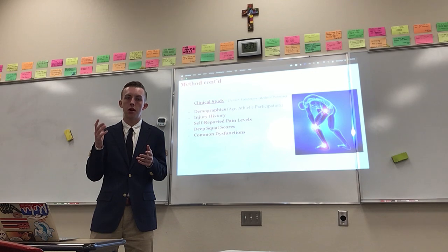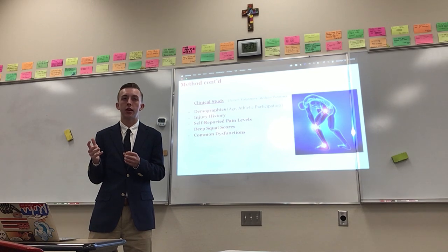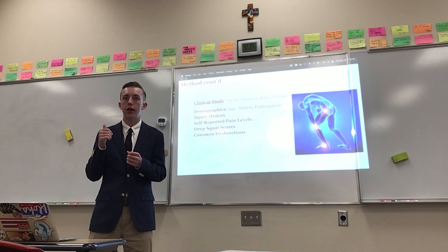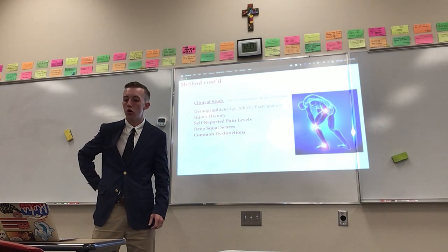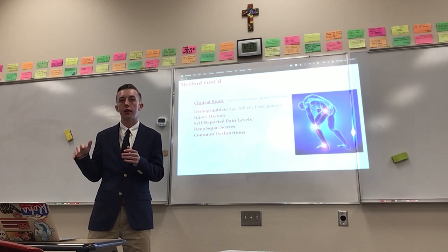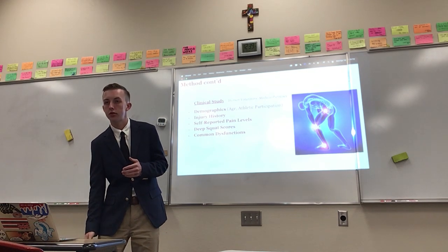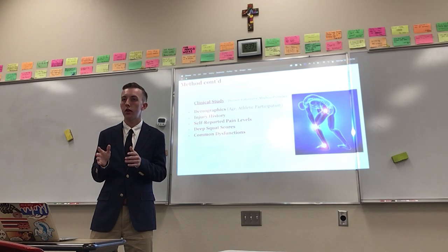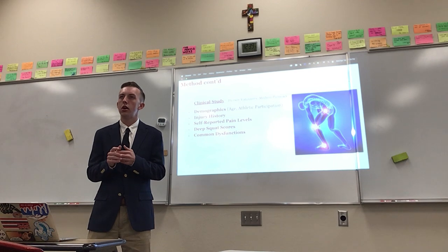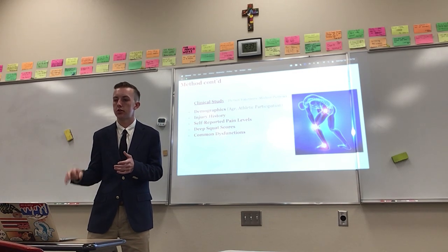Gender doesn't matter because in my study I only assessed males. I asked for their injury histories — whether they had or had not had an injury to their ankle, knee, hip, or lower back. I also asked for their self-reported pain levels on a scale of zero to five for each of those areas. Then I had each of them do a deep overhead squat according to FMS guidelines, recorded their results, and noted which dysfunctions they had if they did not score three.